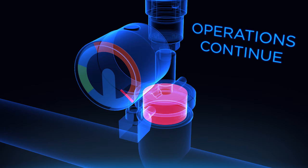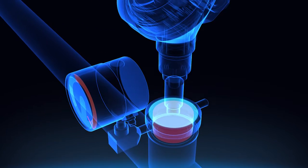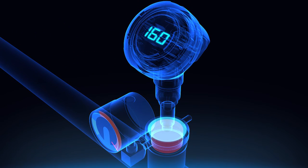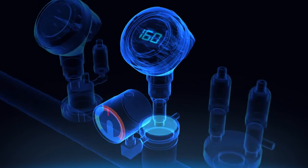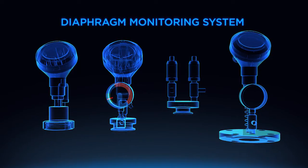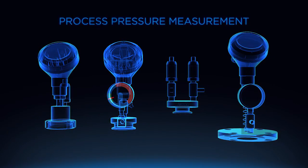It's not necessary to stop operations and make repairs immediately, however. The secondary diaphragm will continue to function properly and provide reliable pressure readings until it's feasible to perform maintenance. The diaphragm monitoring system can be fitted with a pressure transmitter, switch, or gauge to monitor process pressure.